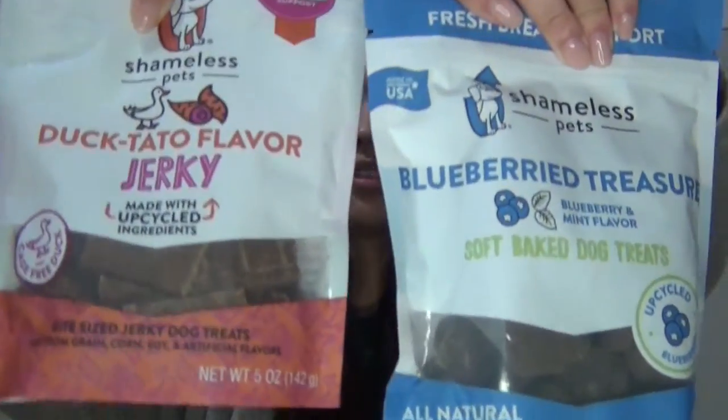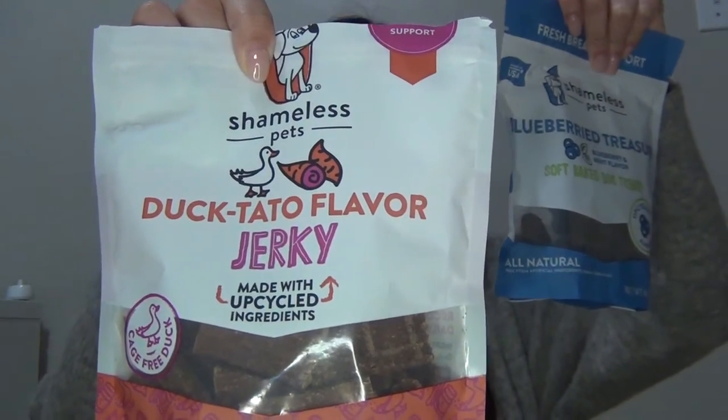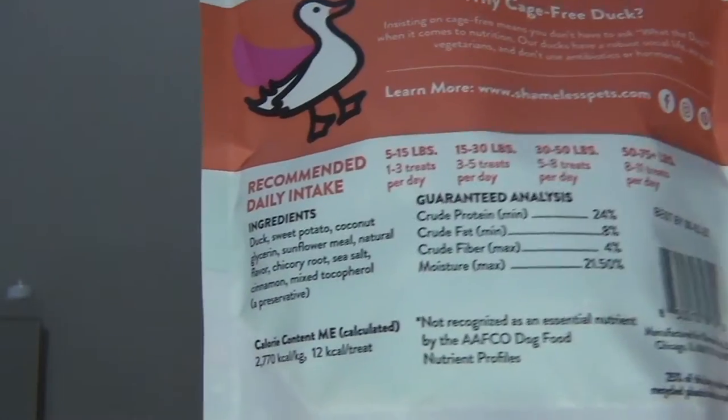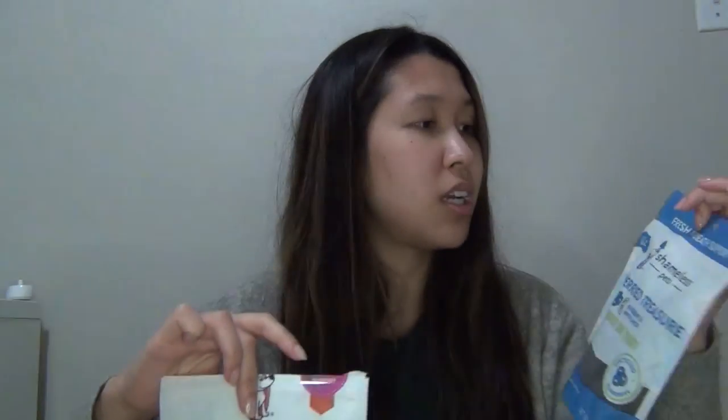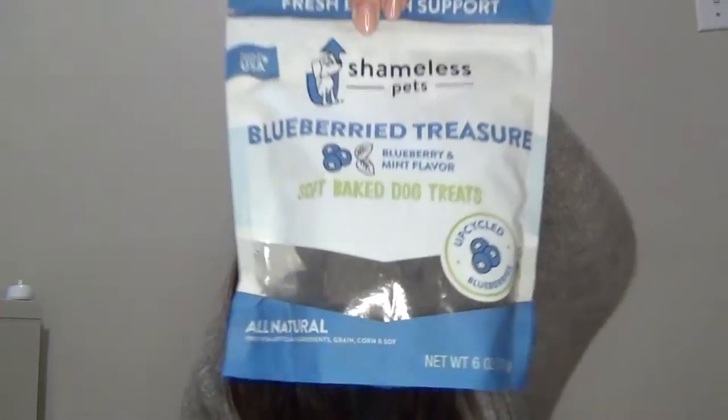The first brand I wanted to try was on sale — it's a new brand called Shameless. I actually like their ingredients; they only have a few ingredients and they're all very healthy. I'm really big into that because if I'm eating good, I want my dog to eat well too. Each package has a type of benefit — this one is good for digestion and this one is good for fresh breath. This is more of a jerky and this one is a soft baked treat. So far he's been liking the jerky.